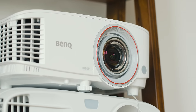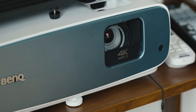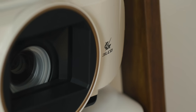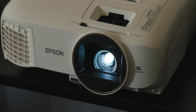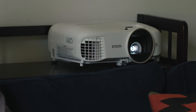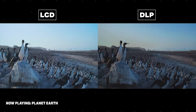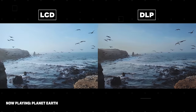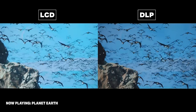Most of the models I tested max out at 1080p resolution, but we do have a couple of 4K picks as well. DLP, or digital light processing, and LCD projectors are lamp-based, so the bulb will eventually degrade, but they're much more affordable. DLPs tend to be smaller and more portable and offer more contrast and blacker blacks, while LCDs tend to have a sharper, crisper image and appear brighter than DLPs, even at a lower lumen count.